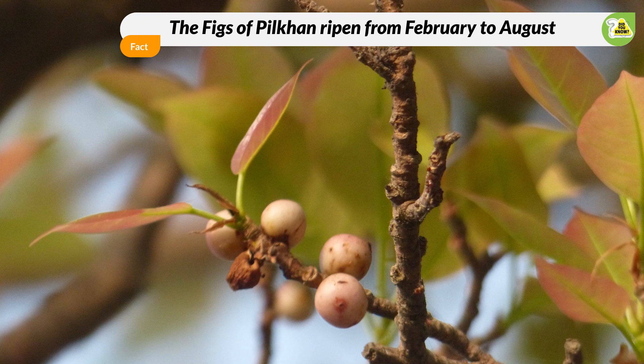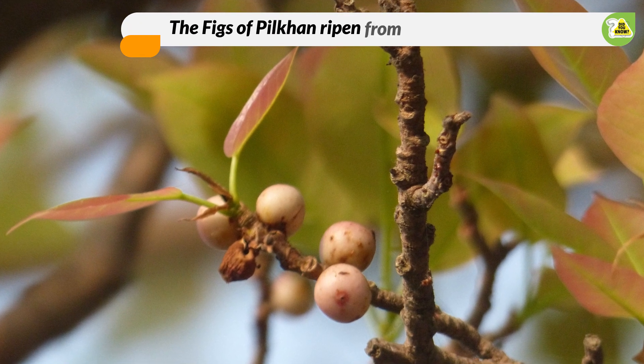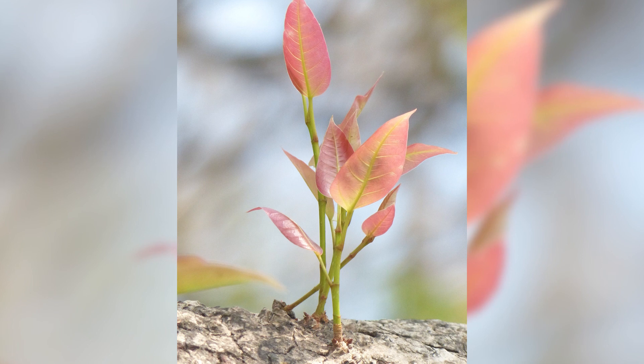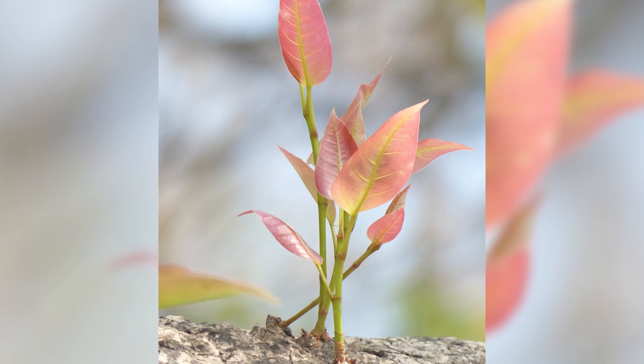The species is indigenous to most parts of India, including West Bengal. Pilkhan cares for the wildlife. But unless we care, this beautiful tree may vanish from our city.